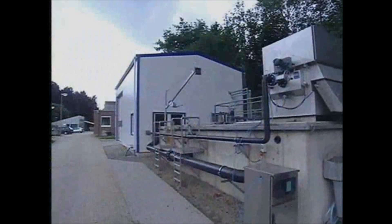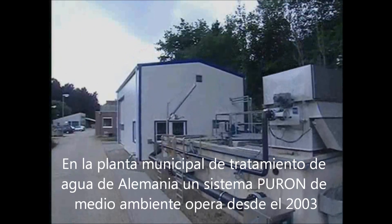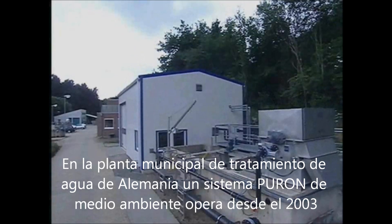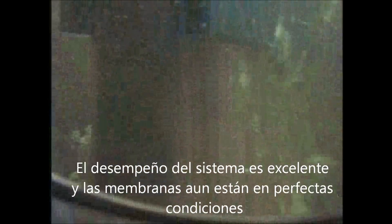At the Municipal Wastewater Treatment Plant in Simerath, Germany, a Puron MBR system has been in operation since 2003. The system performance is excellent, and the membranes are still in perfect condition.